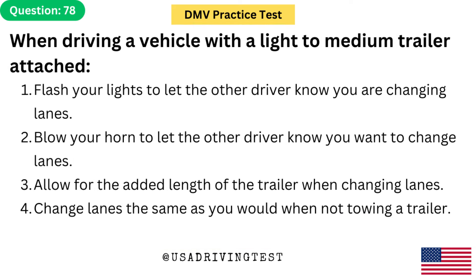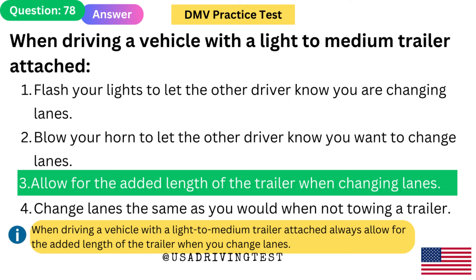When driving a vehicle with a light-to-medium trailer attached: 1. Flash your lights to let the other driver know you are changing lanes. 2. Blow your horn to let the other driver know you want to change lanes. 3. Allow for the added length of the trailer when changing lanes. 4. Change lanes the same as you would when not towing a trailer. The answer is 3: Allow for the added length of the trailer when changing lanes. Always allow for the added length of the trailer when you change lanes.